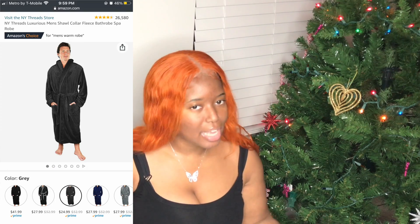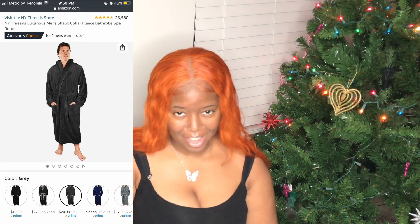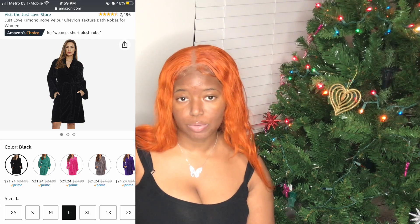Since it's cozy season I had to add the most comfortable item ever — a house robe. The men's house robe is running for $24.99 and the women's is $21.24. Both come in different colors. If you know the person well, get their favorite color; if not, I'd stick with neutral colors like gray, black, or white.